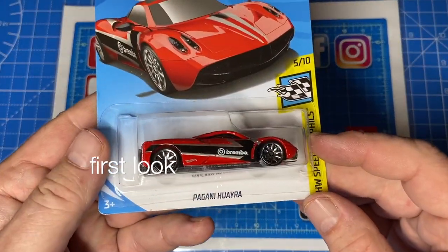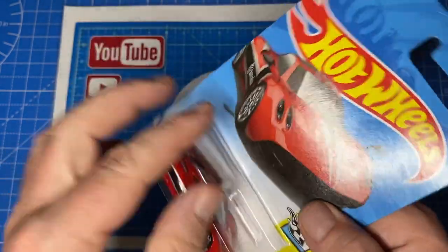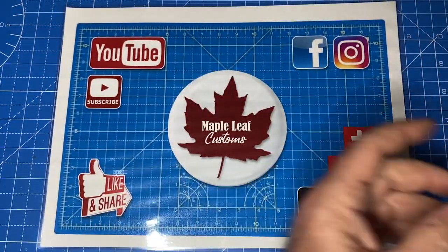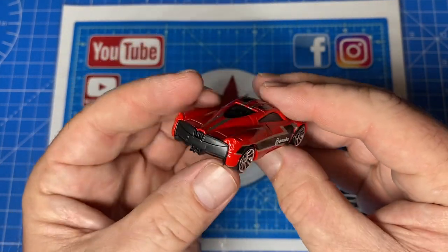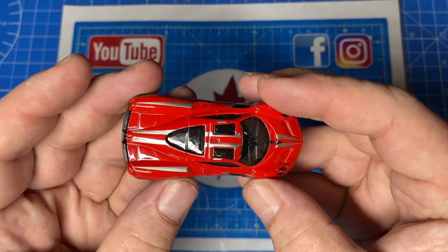Hi everybody and a warm welcome back to Maple Leaf Customs. I'm Andrew, and on the bench today is a 1-to-64 scale Hot Wheels Pagani Huayra. This one's new out of the box, as you can see, as a result of my summer vacation peg hunting while in my wife's home country of Austria.